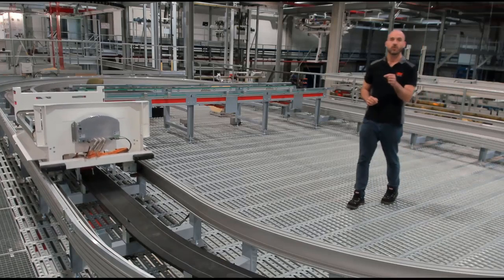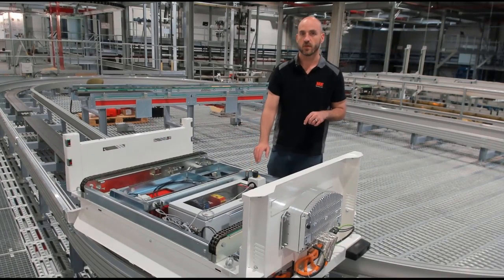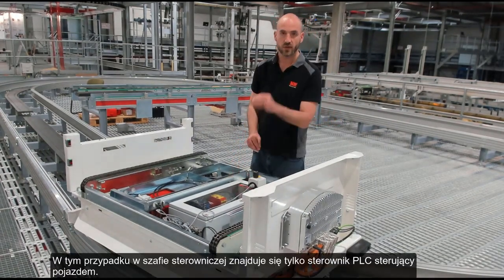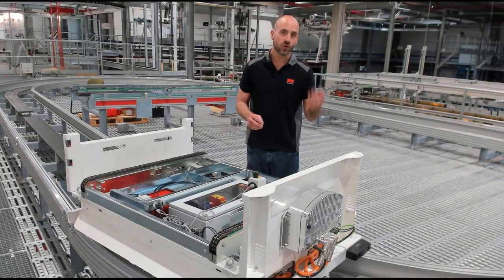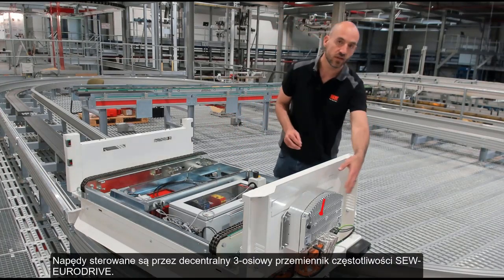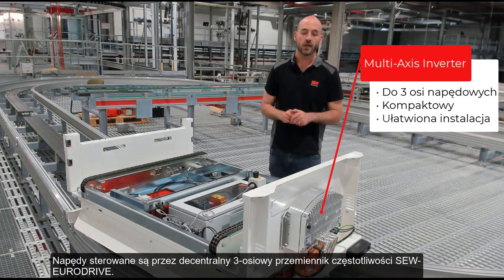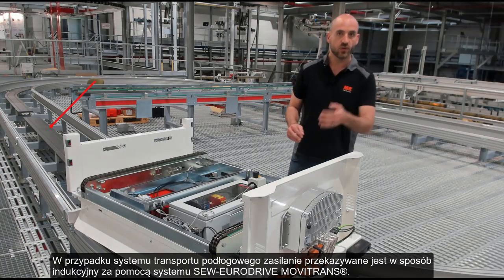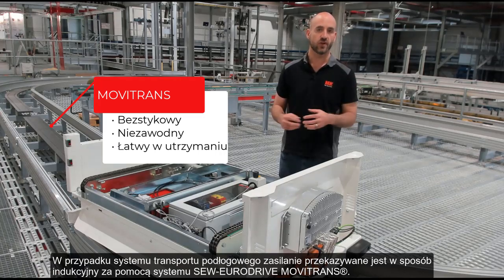The automation package can also be used for floor transfer systems. In this case, we still have a control panel, but it just mounts the PLC for the vehicle control. All of the inverter control is being done by this decentralized triple-axis inverter from SEW. In the case of a floor transfer system, we also provide power to the system using inductive power transfer with SEW's Movitrans.